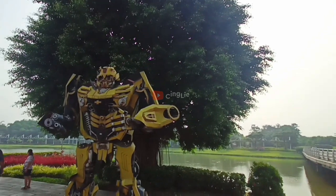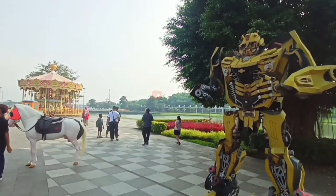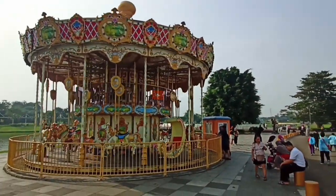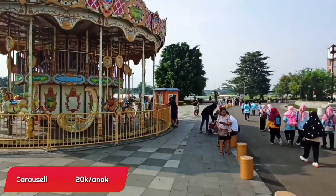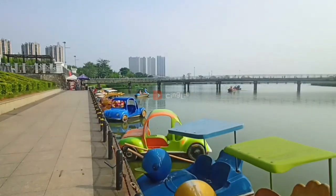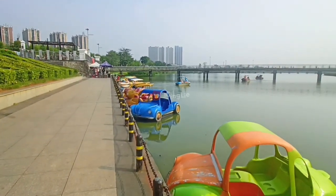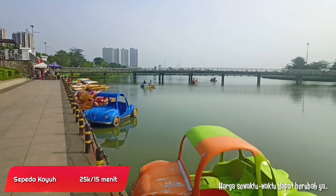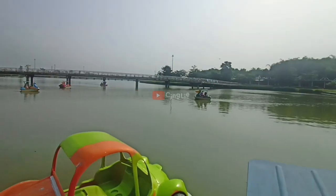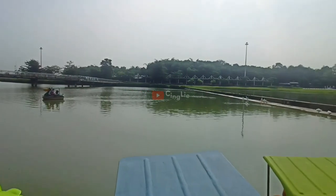Masih lanjut explore di area distrik 1 ya, dan ketemu nih sama robot Bumblebee kayak gini teman-teman. Dan ini robotnya lumayan gede loh, anak-anak pasti suka nih ketemu robot kayak gini. Di sini juga ada nih wahana karusel ya teman-teman, dan ini juga berbayar ya. Wahana selanjutnya ada sepeda kayu nih teman-teman, dan ini berbayar juga ya. Buat teman-teman yang mau keliling danaunya, bisa nih cobain naik wahana ini. Tapi ini mulai berasa panas nih, jadi kalau mau naik wahana ini, mending pilih sore-sore aja.